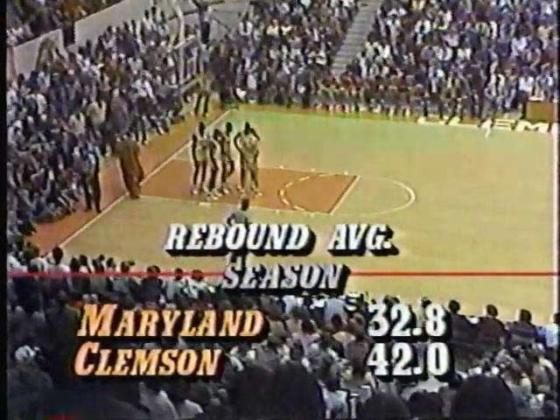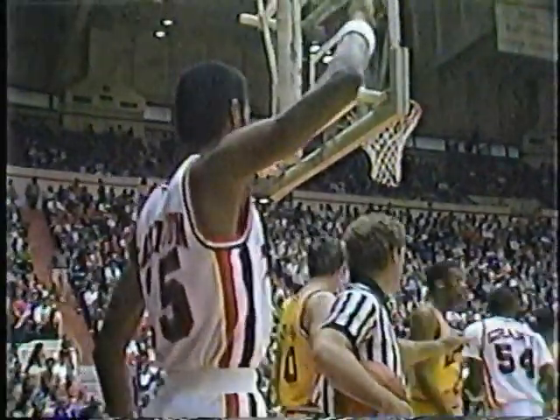If you didn't look at the scoreboard, you'd think right now Clemson is running away with this basketball game — but Maryland is really hot on the other end, shooting the ball extremely well. You can't do any better — it's 100%. Clemson is switching defenses constantly, really making Maryland make the adjustment.